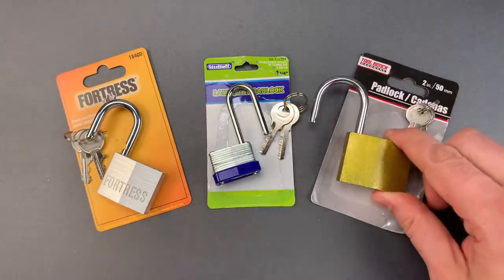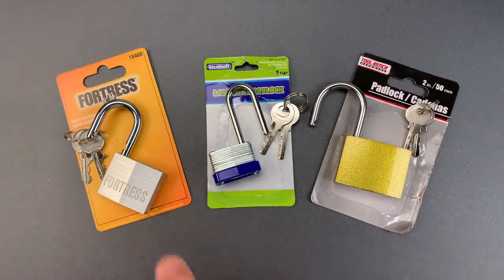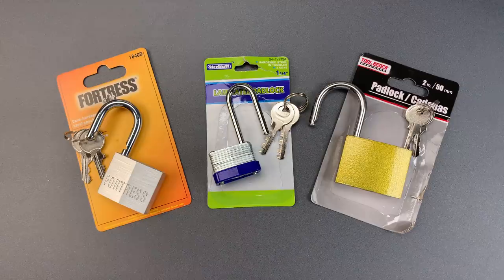I thought it an odd coincidence that of the three locks sent, each had a different weakness that made it absurdly easy to open.